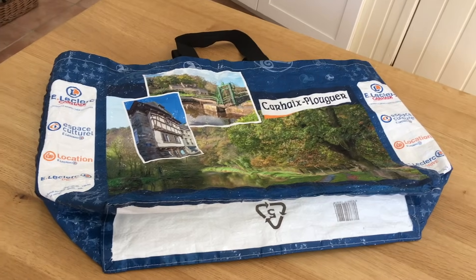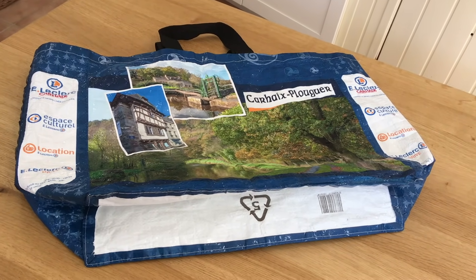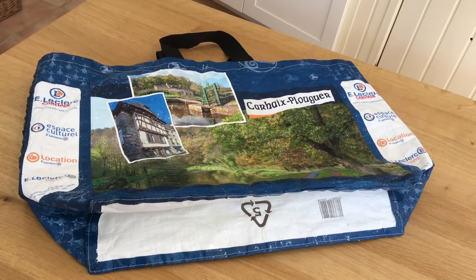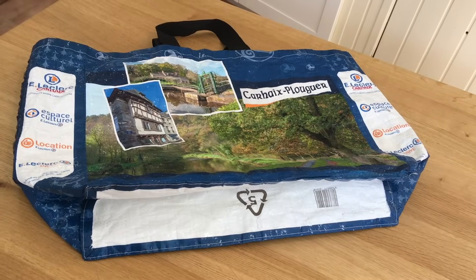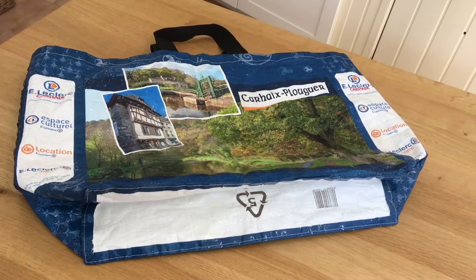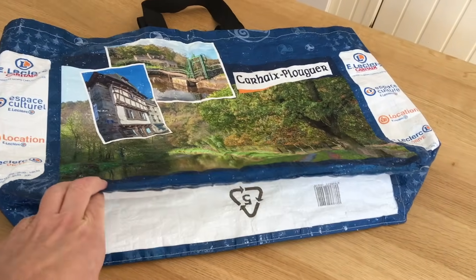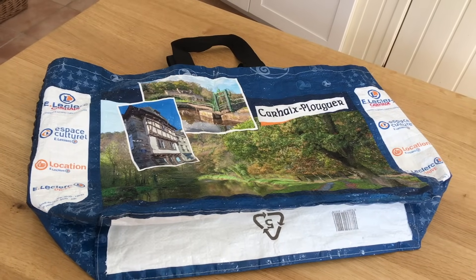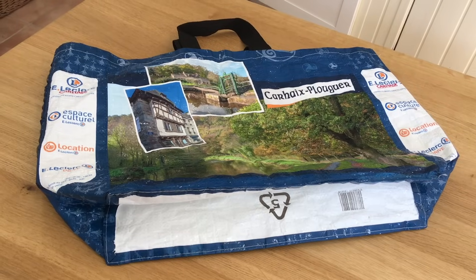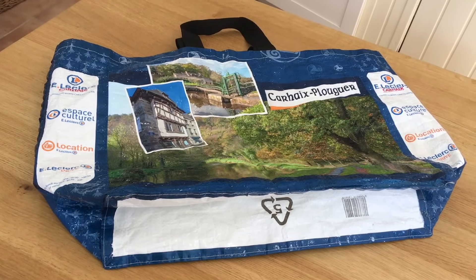Another important essential in a frugal home: we all have reusable shopping bags. We're not buying bags every time we go to the supermarket. Here in France there are no bags at the tills — you have to buy them. We buy these long-life bags. They last for years and years and save us a fortune. We always take them with us when we go to the supermarket.